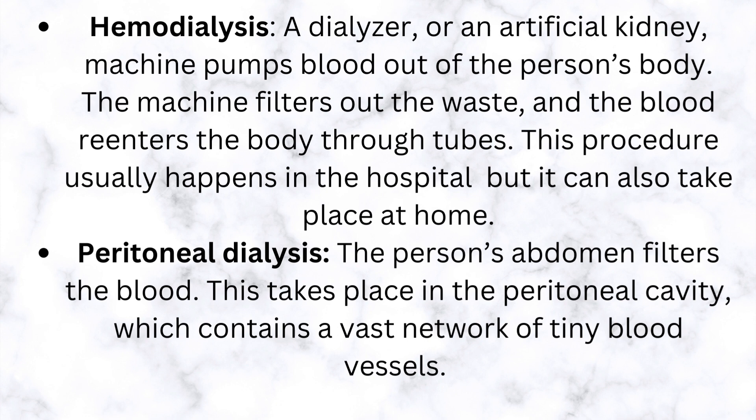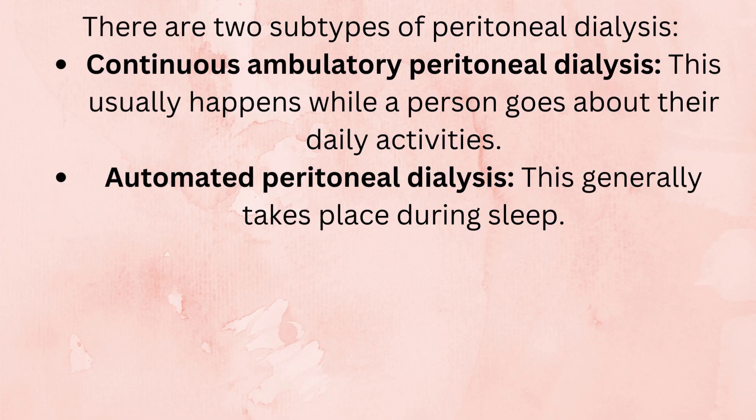Peritoneal dialysis: the person's abdomen filters the blood. This takes place in the peritoneal cavity, which contains a vast network of tiny blood vessels. There are two subtypes: continuous ambulatory peritoneal dialysis, which usually happens while a person goes about their daily activities, and automated peritoneal dialysis, which generally takes place during sleep.